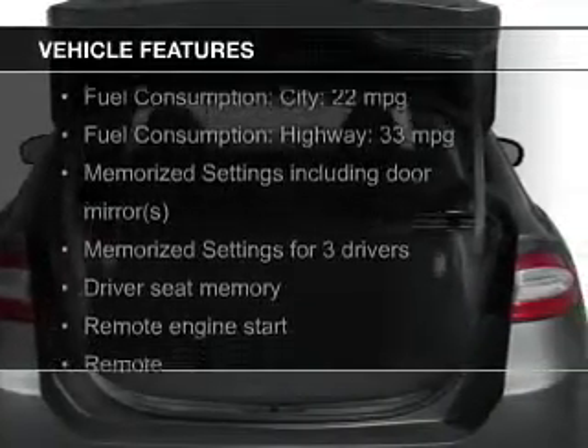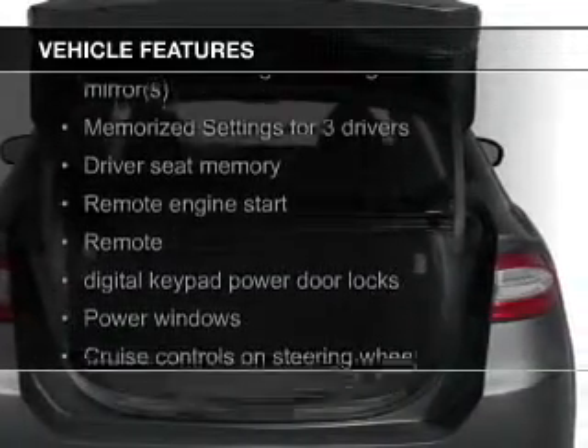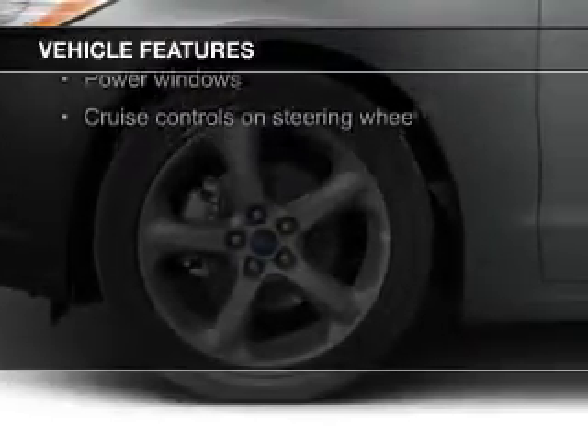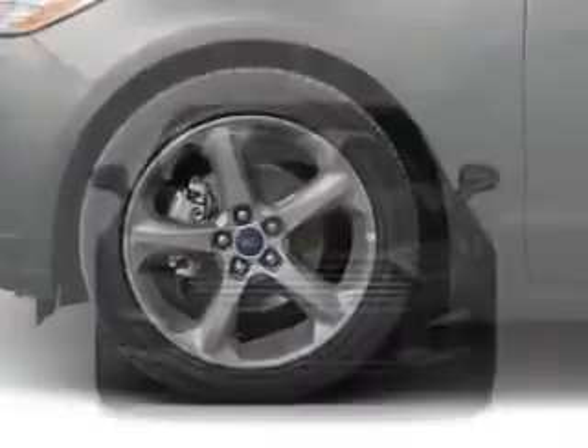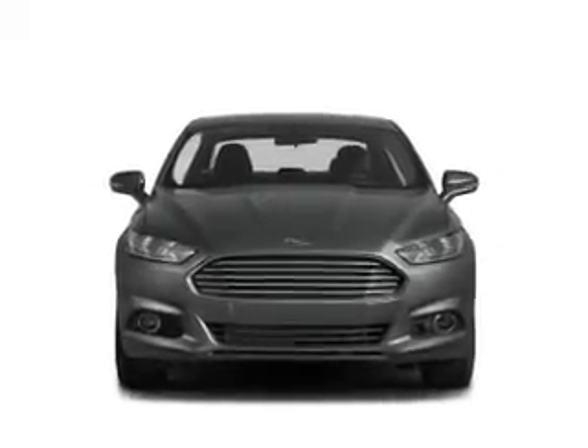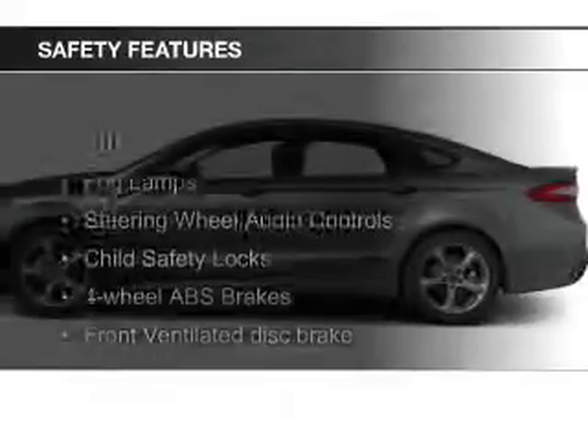The features include a turbocharger, push-button start, leather seats, heated seats, Bluetooth connectivity, Ford Sync voice activation, Sirius XM satellite radio, digital audio input, auxiliary input, and remote start.